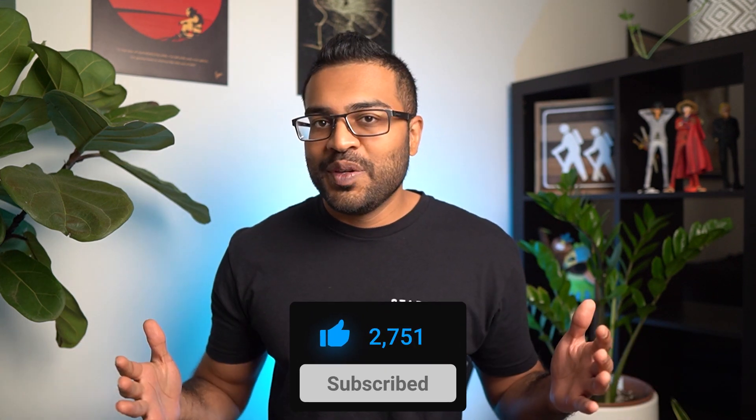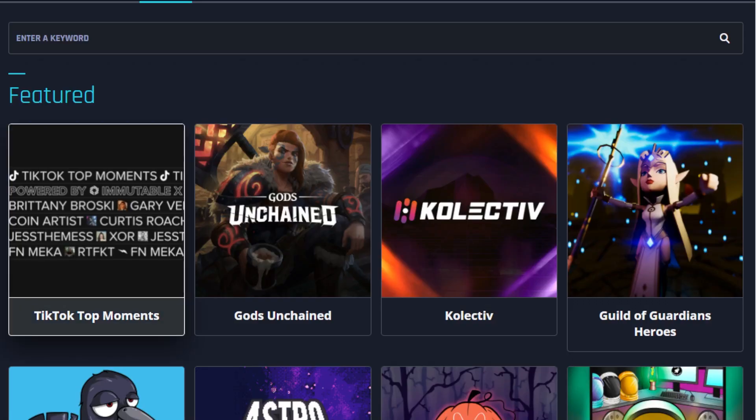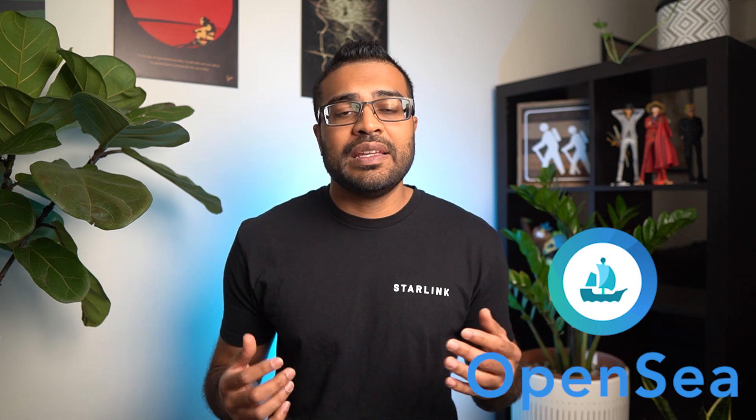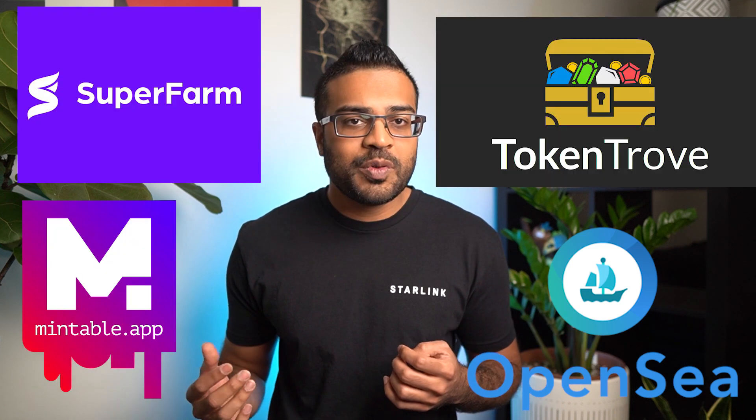Let's recap: you've learned what Ethereum is, why transaction fees are so high, how NFTs tie into crypto gaming, and how Immutable X is solving these problems. Immutable just released their IMX token, which is a utility and governance token — meaning you can use it to earn rewards or vote on proposals, like shares in a publicly traded company. I really like the team behind this project, and they've partnered with some big names like TikTok and Gary V. They also announced integrations with OpenSea, Mintable, Token Trove, Super Farm, and much more.